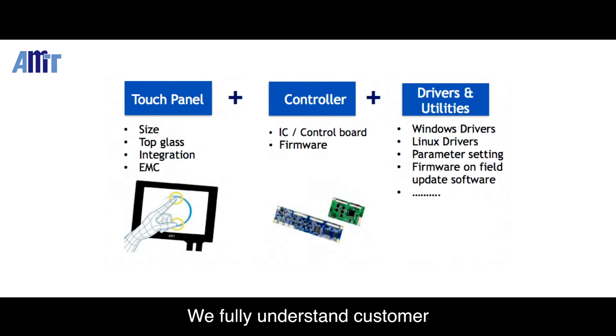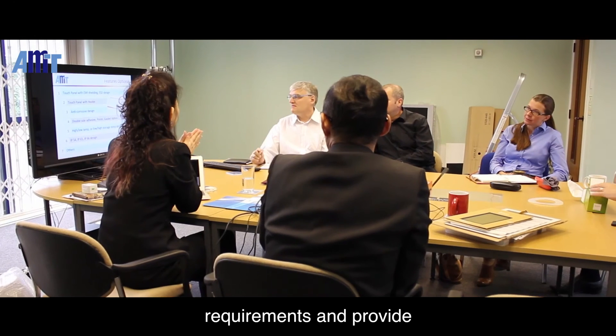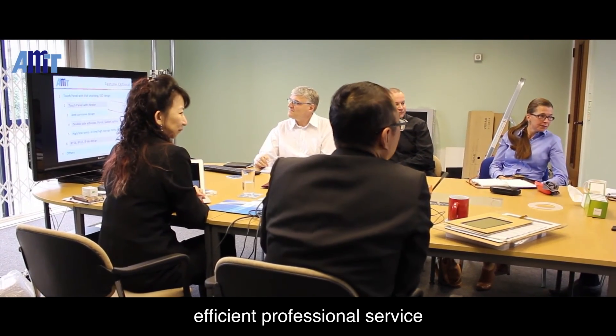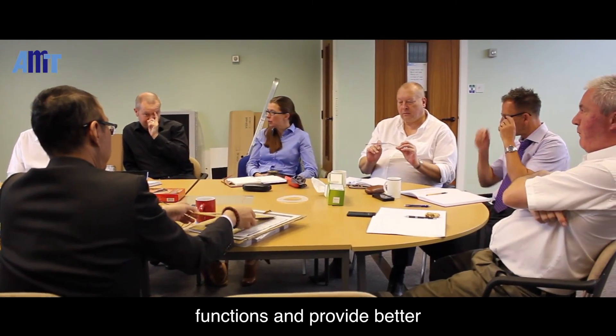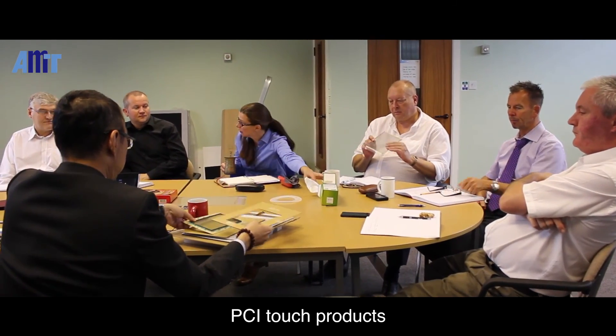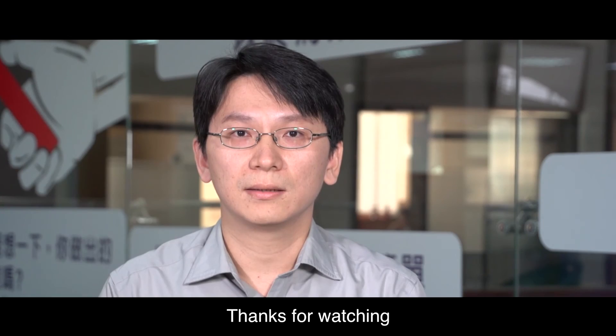We fully understand customer requirements and provide efficient professional service. We are always on the cutting edge of research and development in an effort to elevate our product functions and provide better PCAP touch products. Thanks for watching.